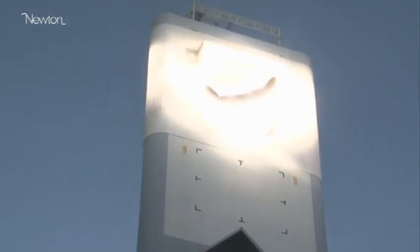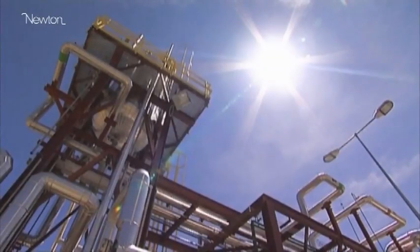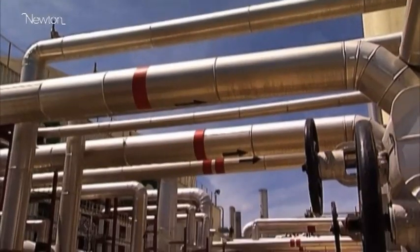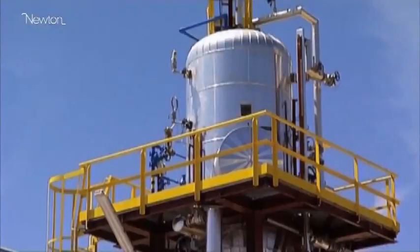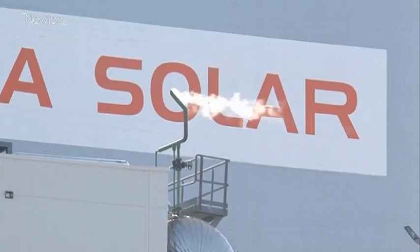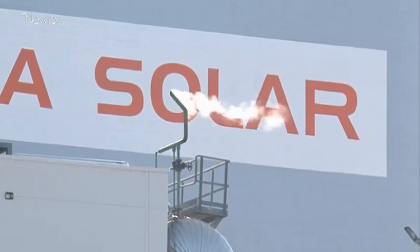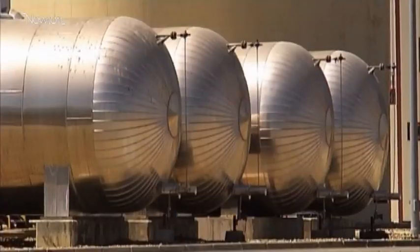The only difference between a concentrating solar power plant and a nuclear plant or a coal-fired plant is you get the heat from the sun instead of getting it from burning coal or from nuclear reaction. While sunlight is intermittent, technologies exist to store heat generated during the day — one technology uses tanks of molten salts. The great advantage of concentrating solar power is that it's relatively cheap and easy to store heat, with the goal of having a solar plant that generates electricity 24 hours a day.